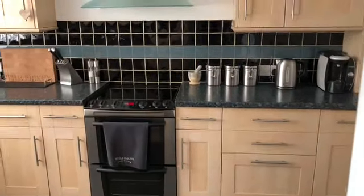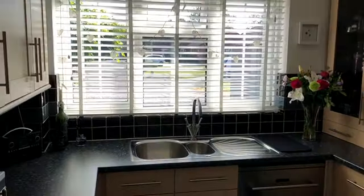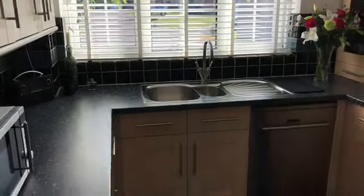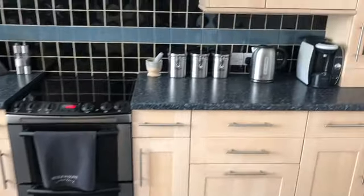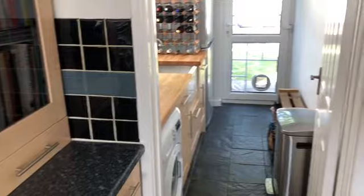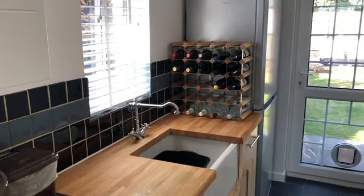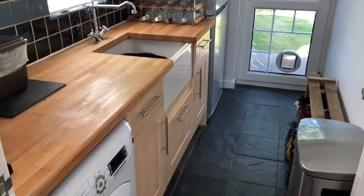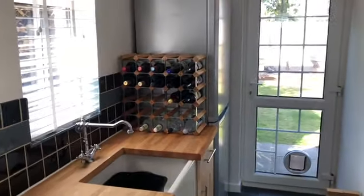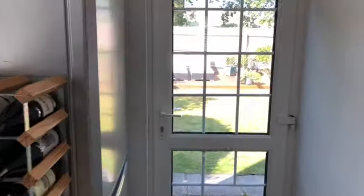Moving on through, we have the kitchen positioned at the front of the house with a UPVC double glazed window to the front elevation and plenty of space for kitchen appliances. Very handily, we have a utility room affording a dual aspect with a butler sink and space and plumbing for a washing machine — just keeps that out of the kitchen — and a UPVC double glazed door gives access to the adjoining rear gardens.